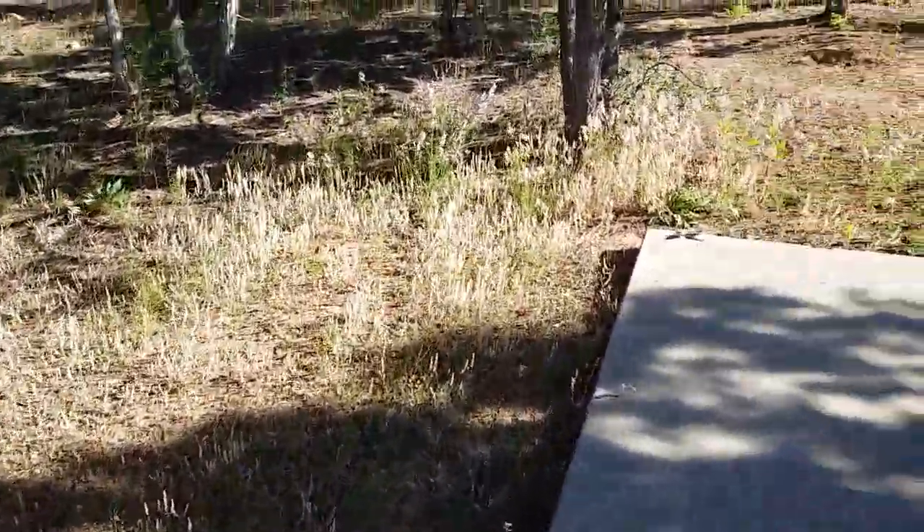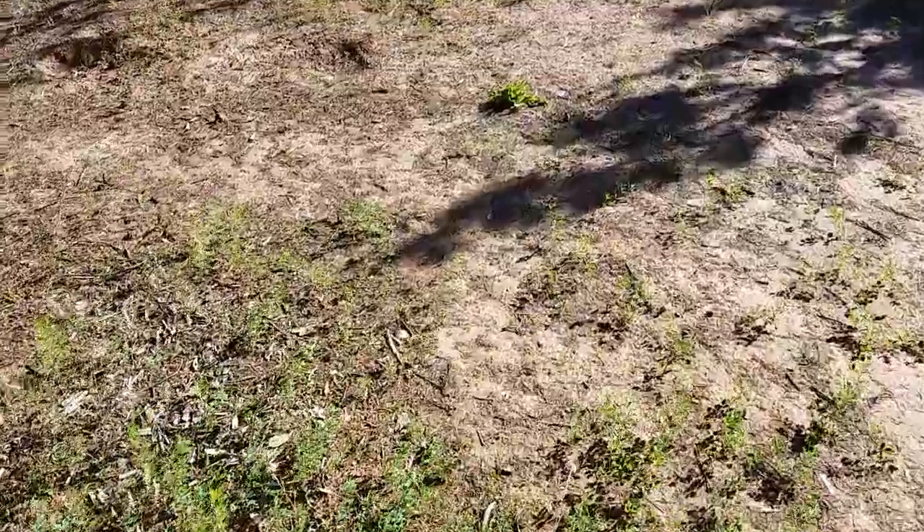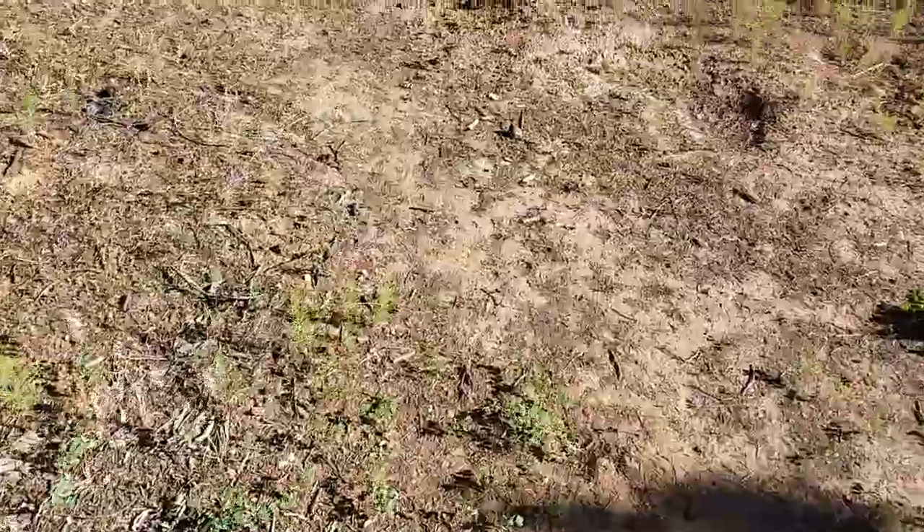Right over here is a great patch. We're in a campground, just a nice one that Steve found that is right off the road. We're on our way to Boulder, Utah.